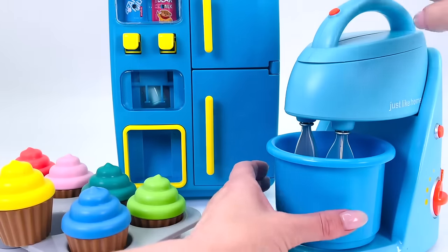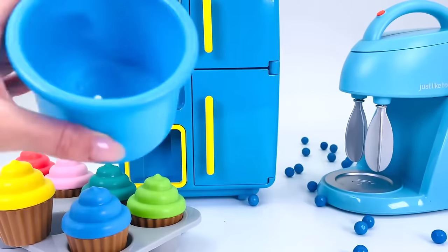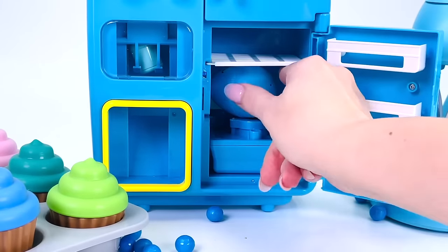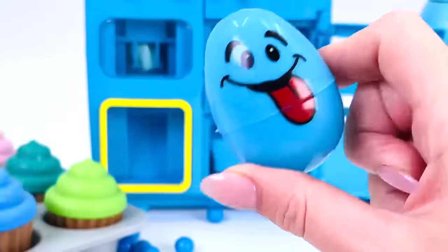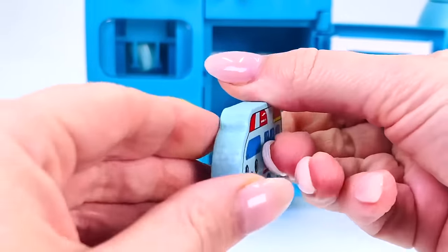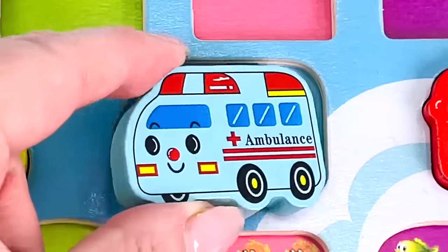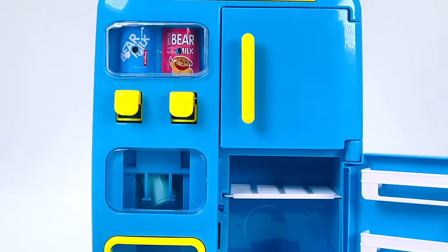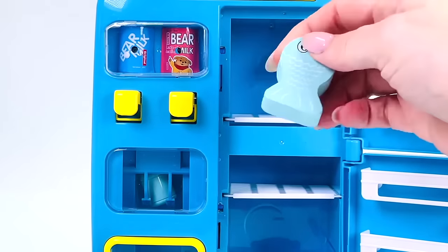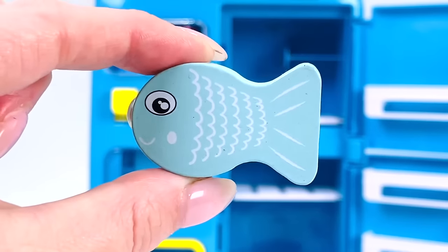We're in the toy kitchen — I wonder if there are any puzzle pieces in here. Oh, nothing there. How about in this store? There's a blue egg! And we found another puzzle piece — it's a blue ambulance. How about in this store? We found a light blue fish! Let's put it back in the puzzle.